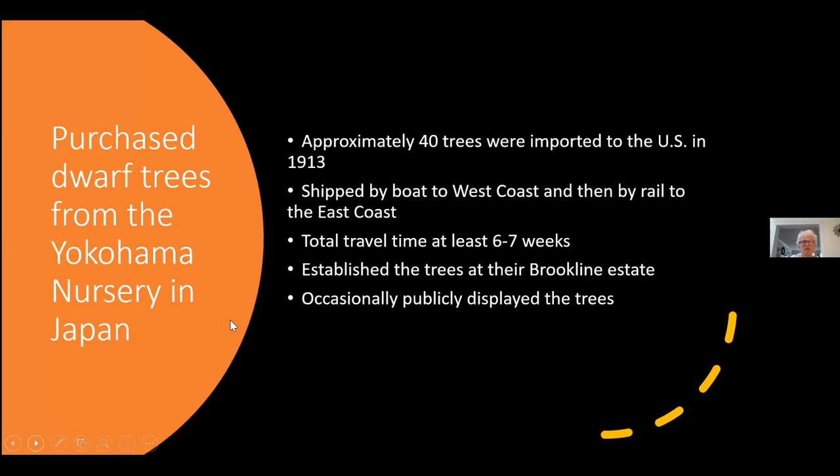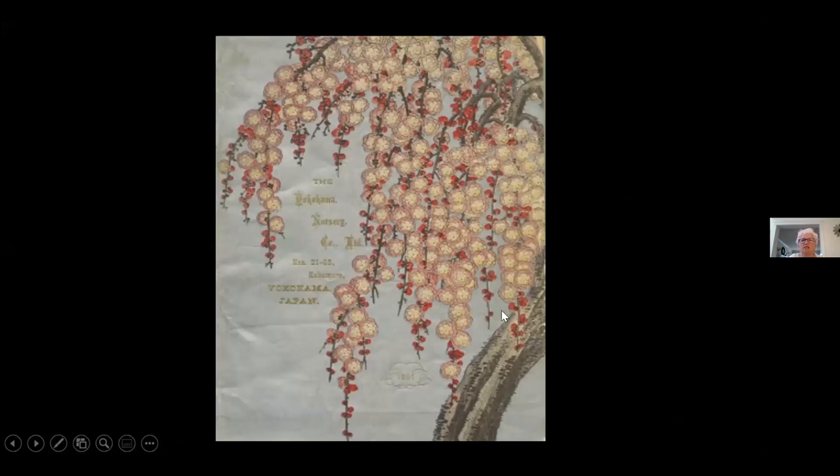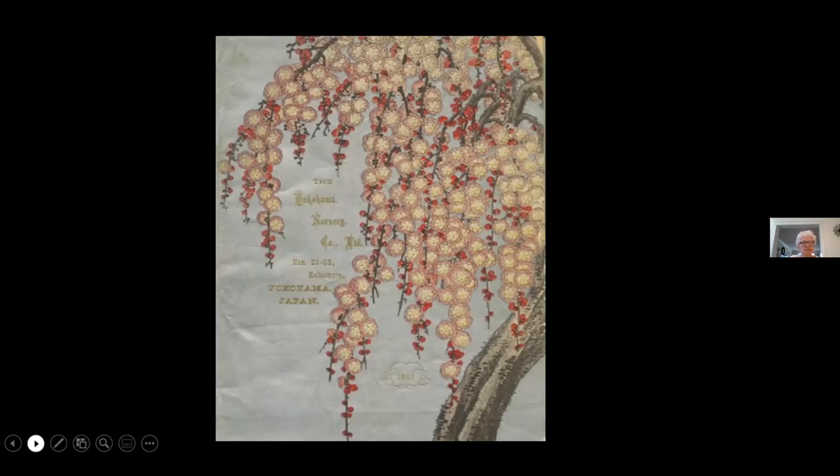Our next slide shows a lovely cover from the Yokohama Nursery — this was a 1901 cover — and we're pleased at the Arboretum to have several copies of the Yokohama Nursery catalogs, all with this gorgeous painting. This is a display that the Andersons did in 1933 at the New England Spring Flower Show. I understand it won a gold medal, and this plaque may indicate that one plant was given to them by the Emperor of Japan. At that time the plant was already 70 years old.